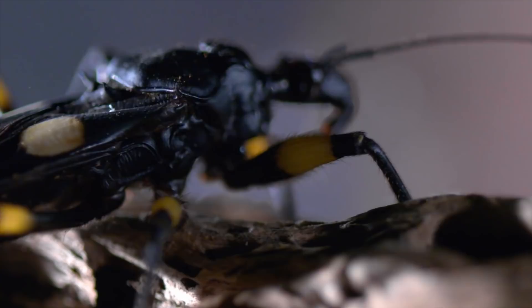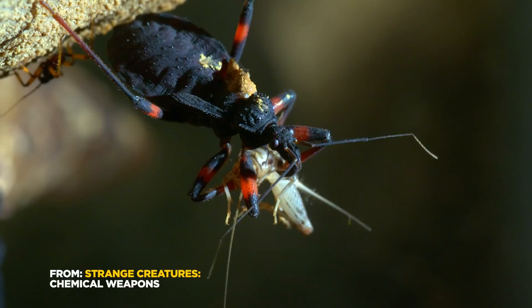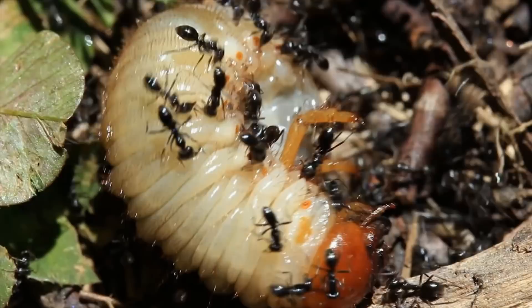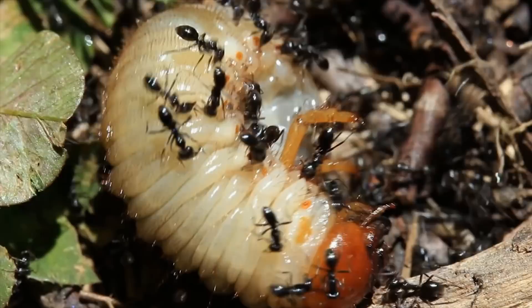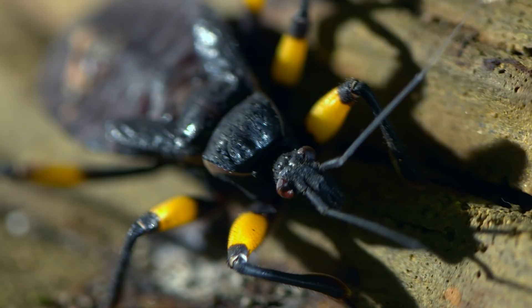Cold and calculating, skilled and stealthy — these are specialized killers. We know them as assassins. The insect world is full of these cold-hearted killers, where survival is the name of the game. If you're a predatory insect, you were born to be an assassin. But one bug family in particular has earned the name: assassin bugs.